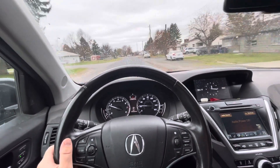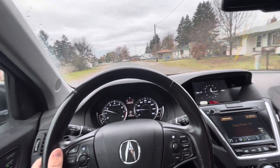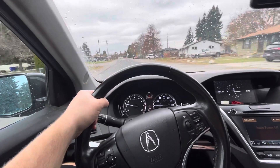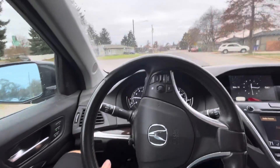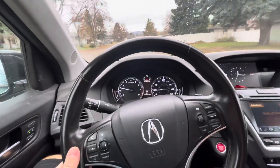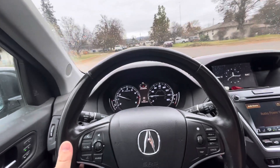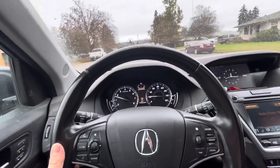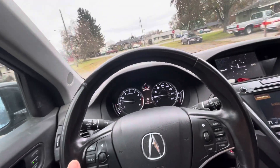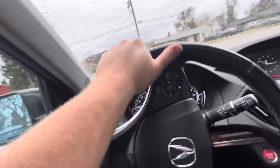The transmission fluid has been changed three times since new, and this was a one-owner vehicle. The timing belt was done at 115,000 miles along with the water pump, so you're good ways away from having to do that again. With the amount of highway miles on it, 300,000 miles should be very obtainable. This thing's got more than half its life in front of it potentially.